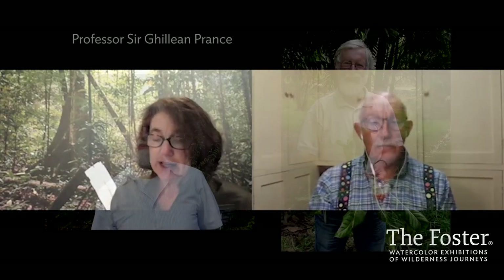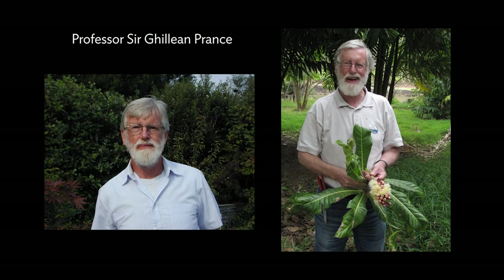First, we want to talk about the luminary — one of two luminaries — who sent you on your way to Borneo. Professor Sir Gillian Prance recommended that you paint the rainforest in Borneo. I wonder if you could talk about your friendship with him and your association — I know you go way back.